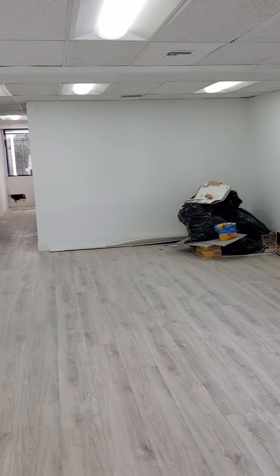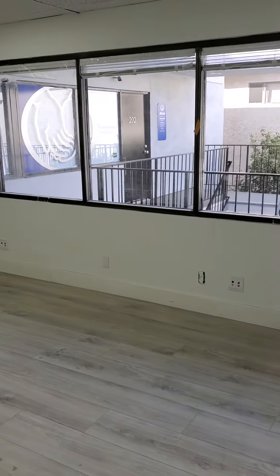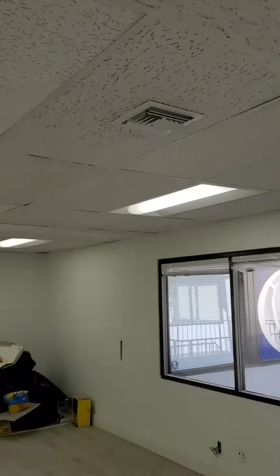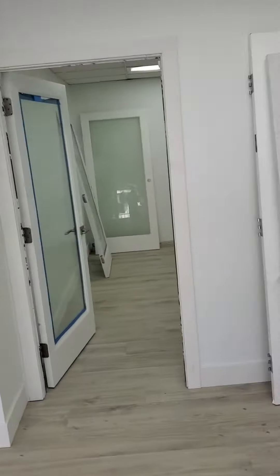Hi, this is Roy Belson with RE-MAX Commercial, RE-MAX 1 Commercial. We're just finishing up the last suite at 6016. As you can see from the lighting, we have architectural lighting, all brand new ceiling tiles. Look at the custom baseboard all the way around — we're just putting in doors now.